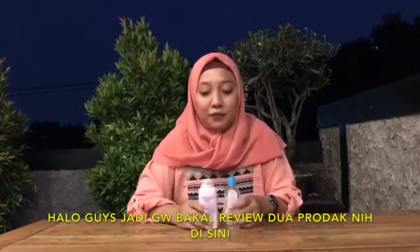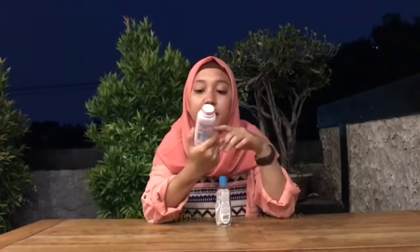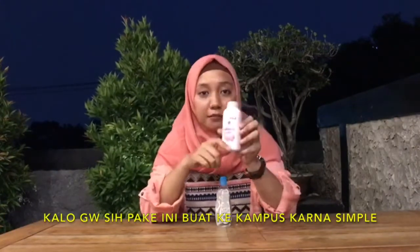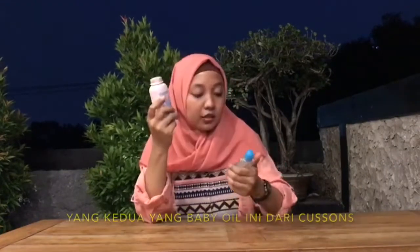Jadi gue bakal review dua produk di sini. Ini yang pertama dari Janssen — Janssen ini baby powder, baby powder dari Blossoms. Gue pake ini kayak buat ke kampus, simple dan ga ribet aja gitu kalo ke kampus pake bedak kayak gini.